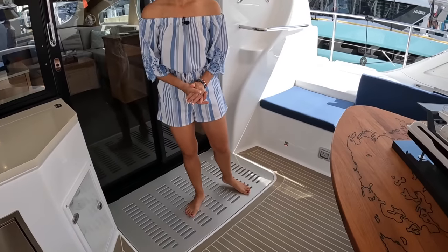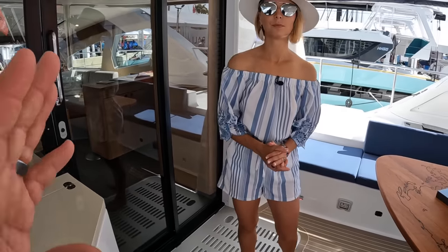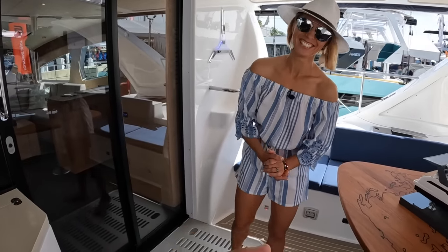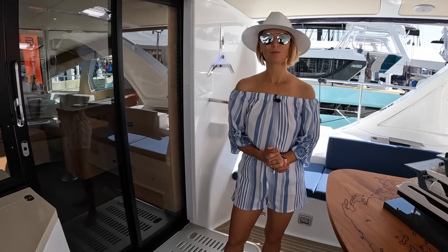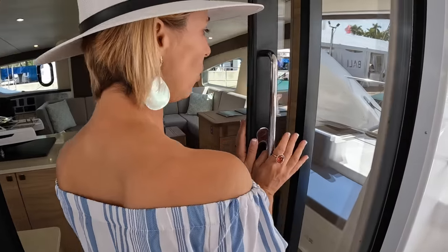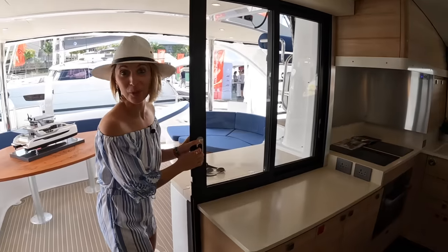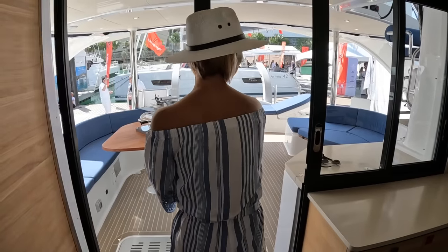Speaking of aluminum, the owner mentioned that the X5 Plus became two tons lighter than the X5, and they increased the sail surface to get even more performance out of the boat. They made some modifications to the older model to keep improving it. Let's check out the interior.